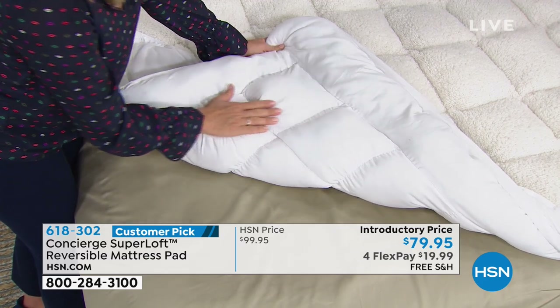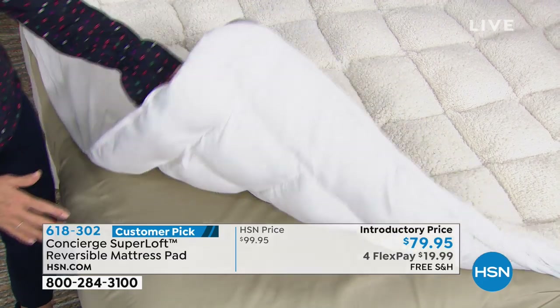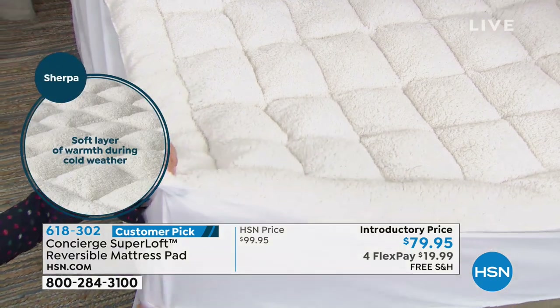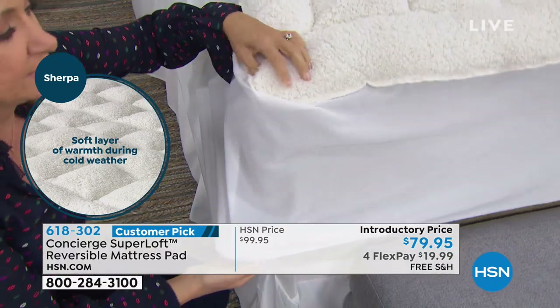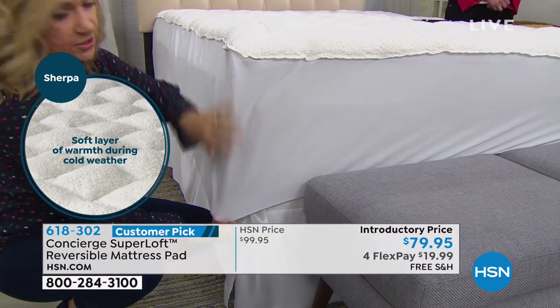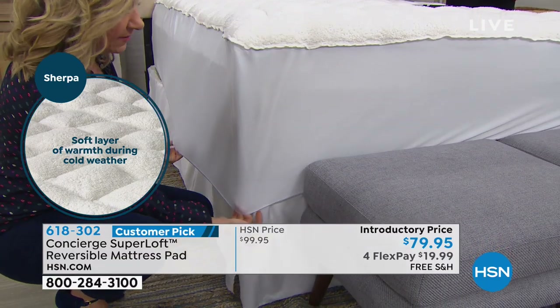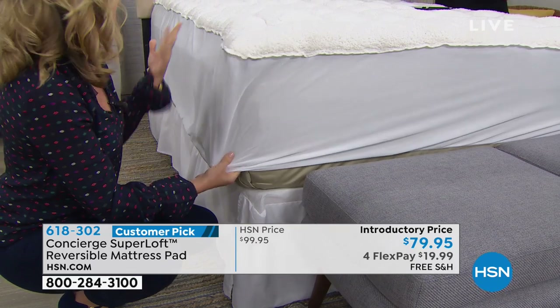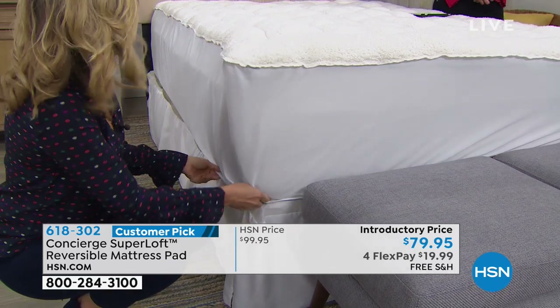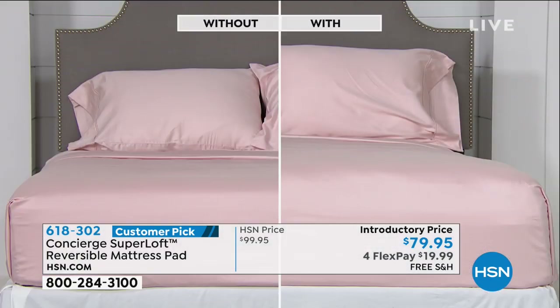Carol is asking whether or not it's fitted. Yes, and it's a nice deep fit. If you've shopped a Superloft before, they're really known for their fit. This is going to stretch to about 20 inches, elastic all the way around, easy to get off and on. This is the same bed — one without this mattress pad and one with it. Doesn't it look like a brand new mattress?